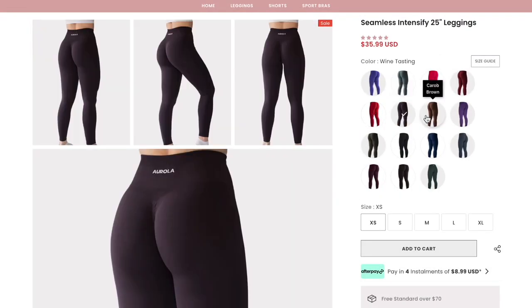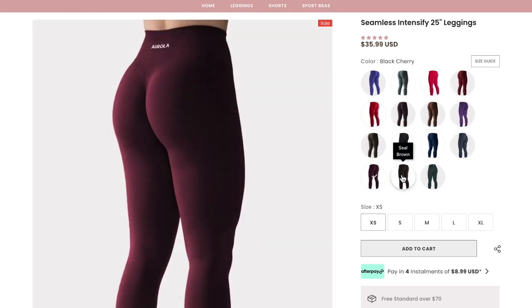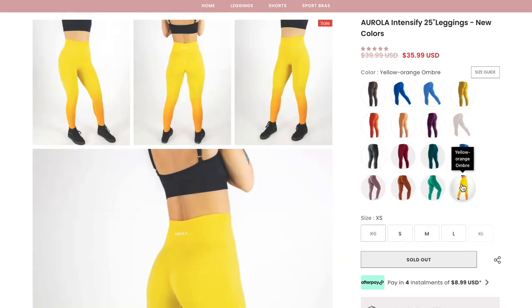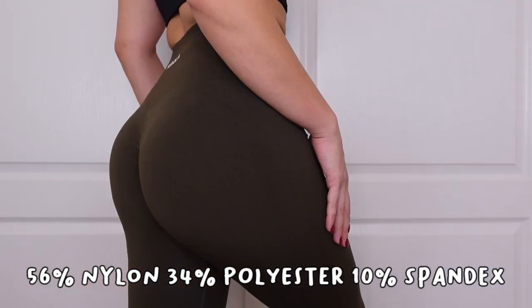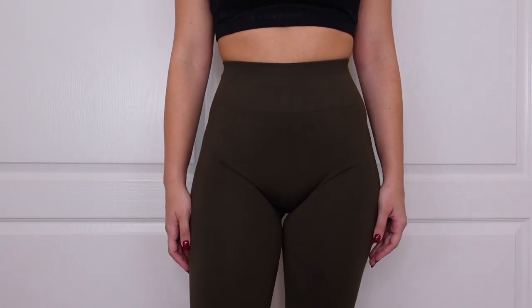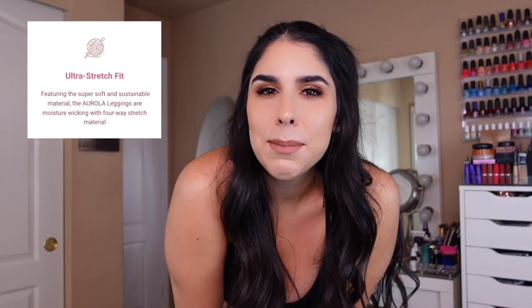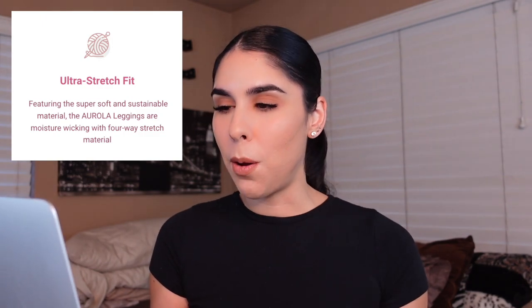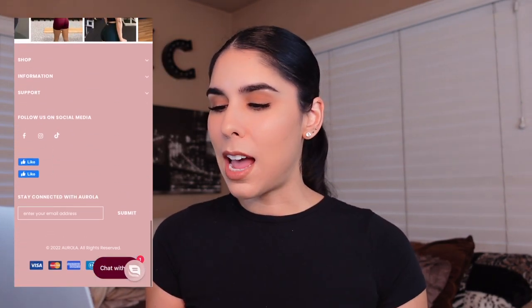They're available in 31 colors — is that not insane? — and they have nearly all sizes in stock. They offer sizes extra small to extra large. The fabric composition is 56% nylon, 34% polyester, and 10% spandex. The Arola website has a whole section where they talk about their fabric as being sustainable, but I wasn't able to find any follow-up information on that.